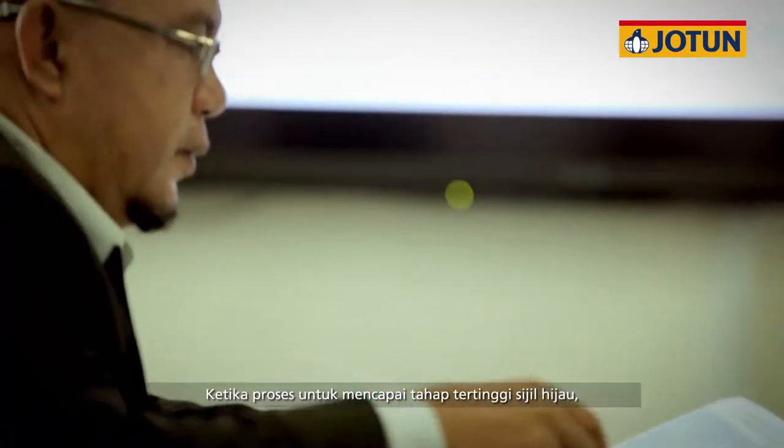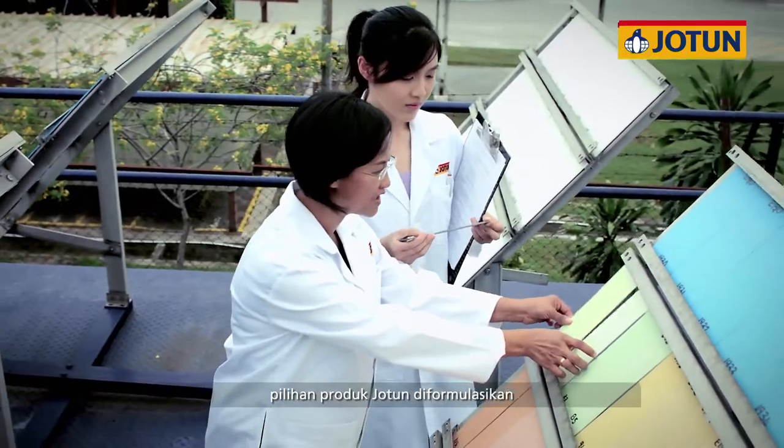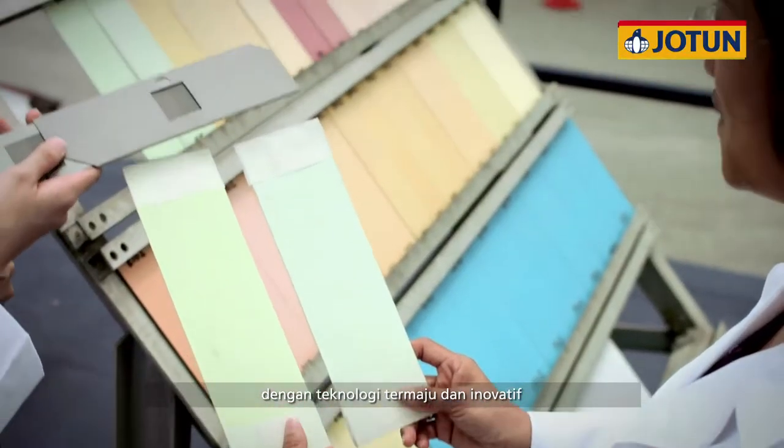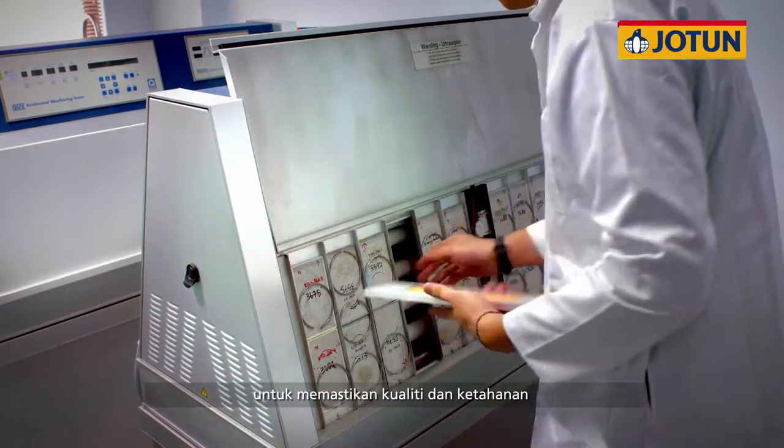While achieving the highest level of green certifications, Jotun's range of products is formulated with advanced and innovative technology to ensure exceptional quality and durability.